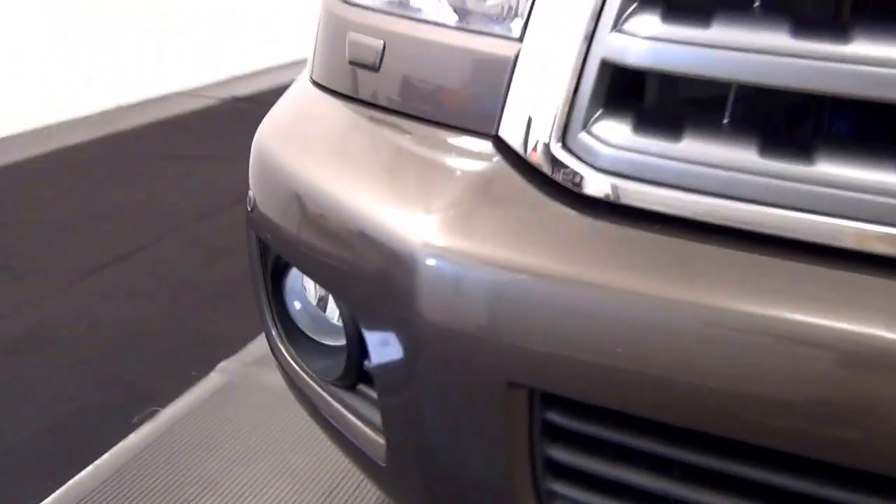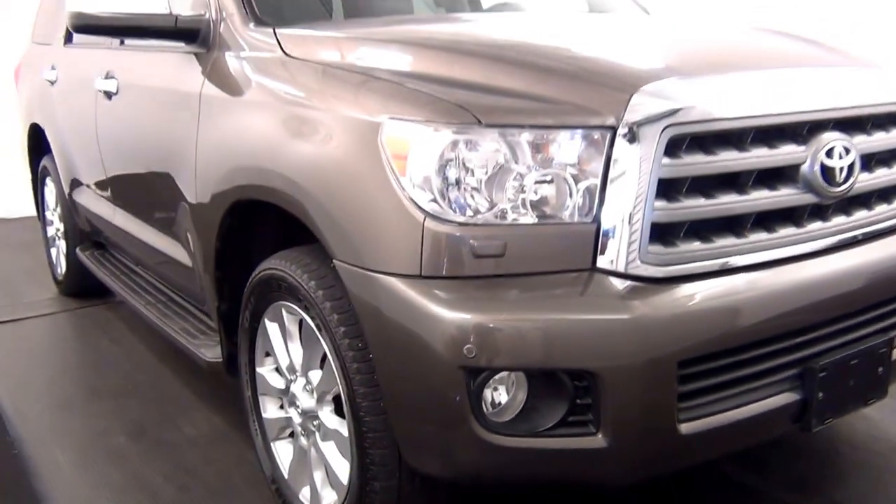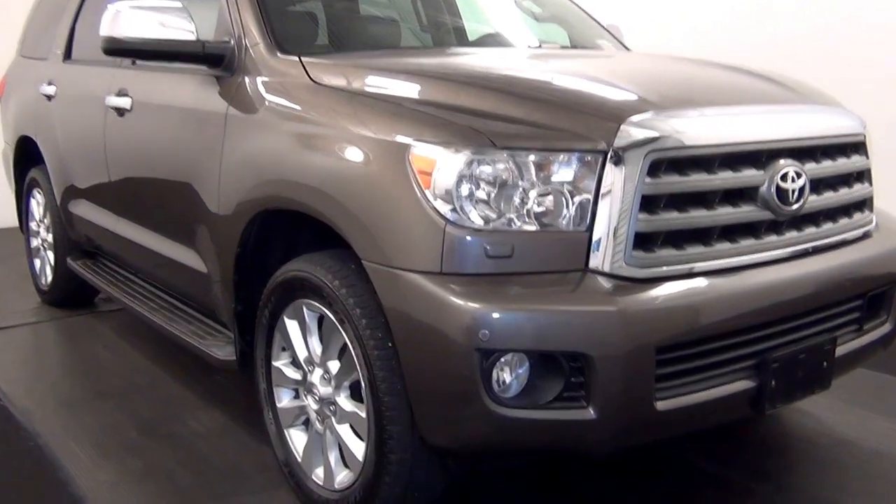We have front parking assistance. We have some scuff marks here.